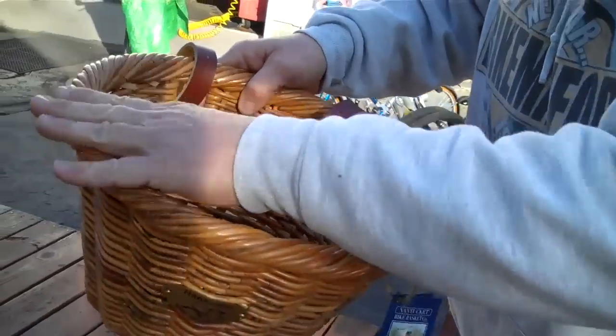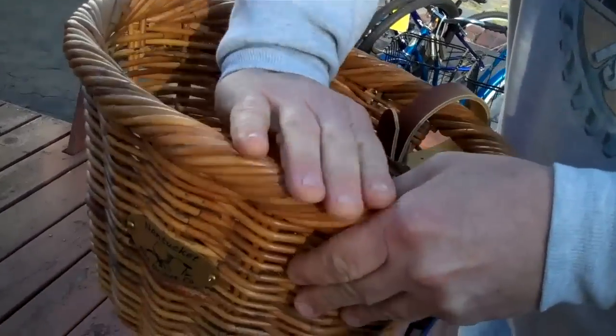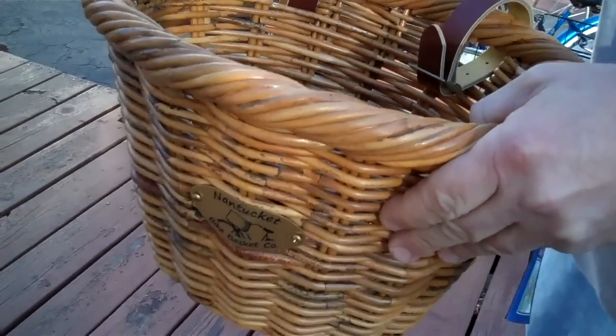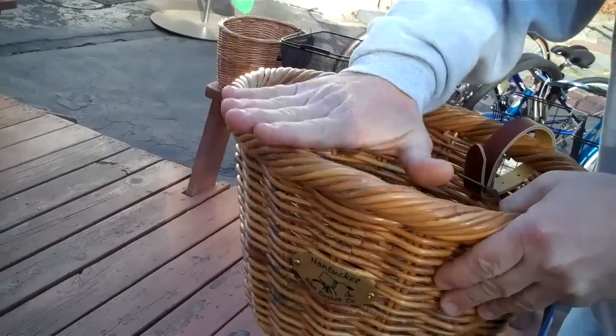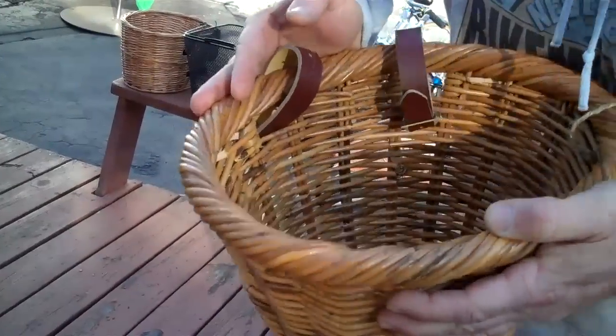Notice how the top rim has a rolled cane, or wicker, or rattan — whatever you call it. It's rolled, which makes for a much sturdier basket. This thing is tough.